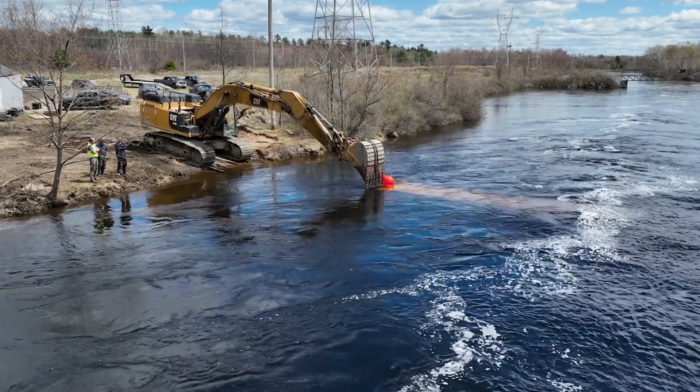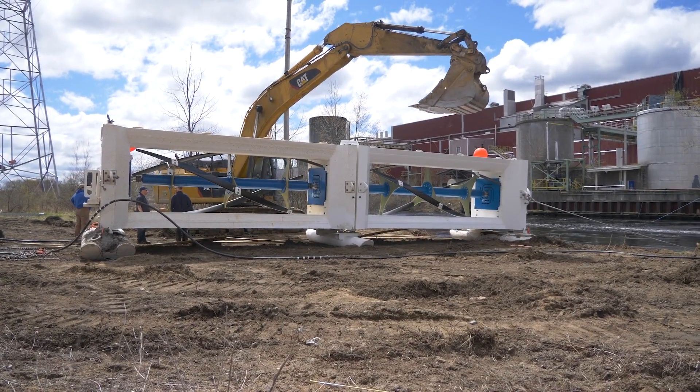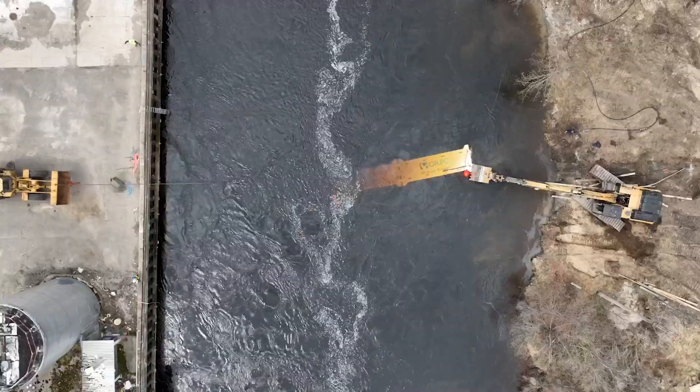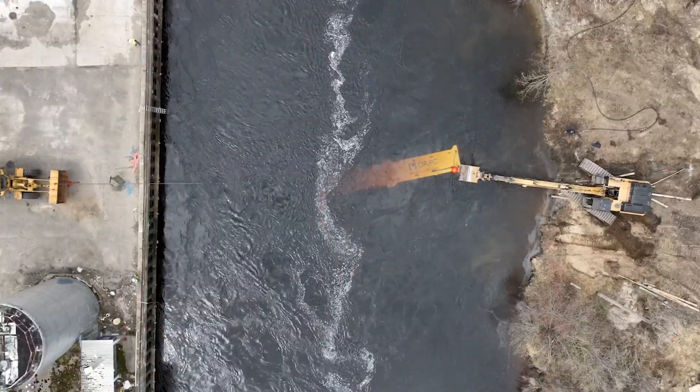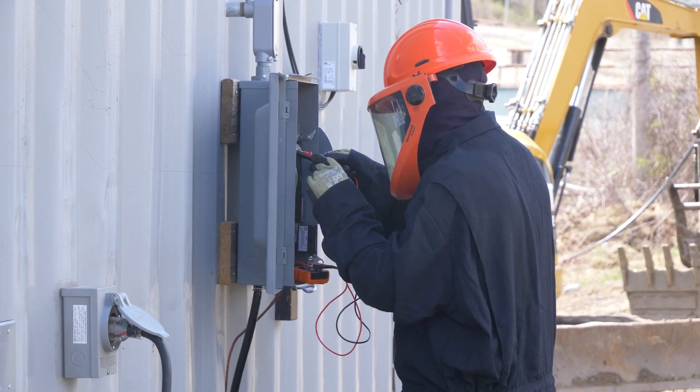We believe this is a real opportunity to scale our business rapidly and also be a point of excitement for our industry. Hydrokinetic devices like the Modular RivGen convert the energy of tidal, river, and ocean currents into electricity. These devices have the potential to provide millions of Americans with locally sourced clean and reliable energy.